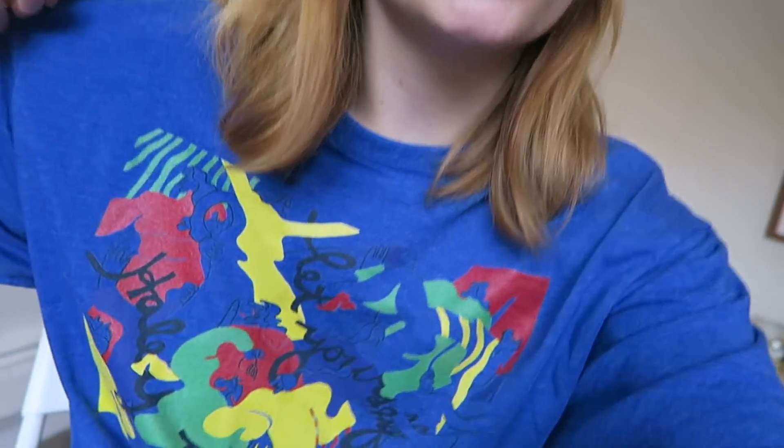I also have merch that'll be dropping really soon, that I'm wearing. This is just the t-shirt version. There's gonna be hoodies, crewnecks, and it's a limited time offer — official EP merch.